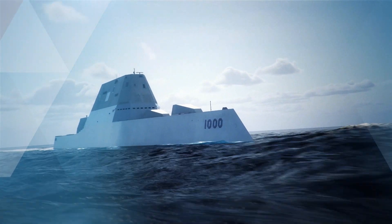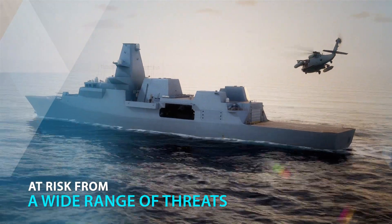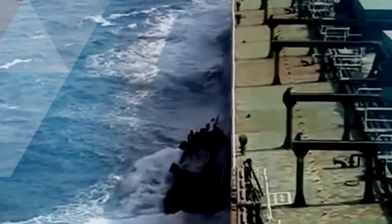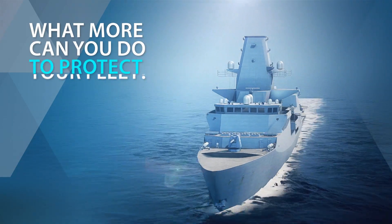Today's naval vessels are complex fighting machines, yet they remain at risk from a wide range of threats from sea, air, and land, whether from rogue nations, terrorists, or pirates. The question is, what more can you do to protect your fleet?